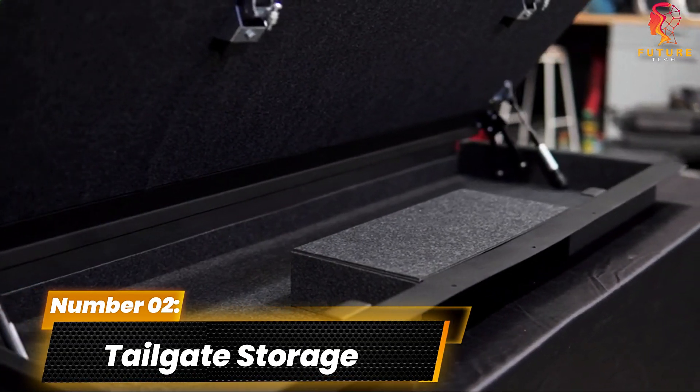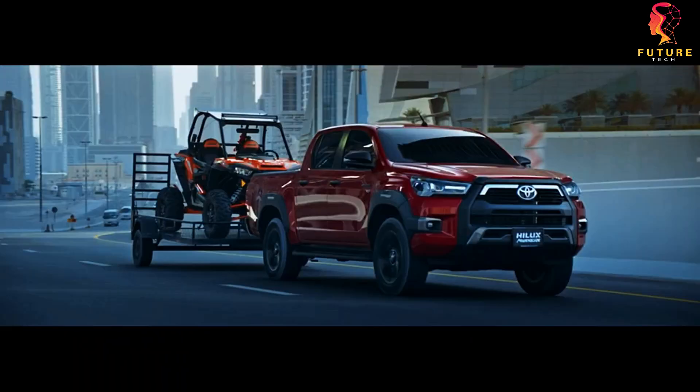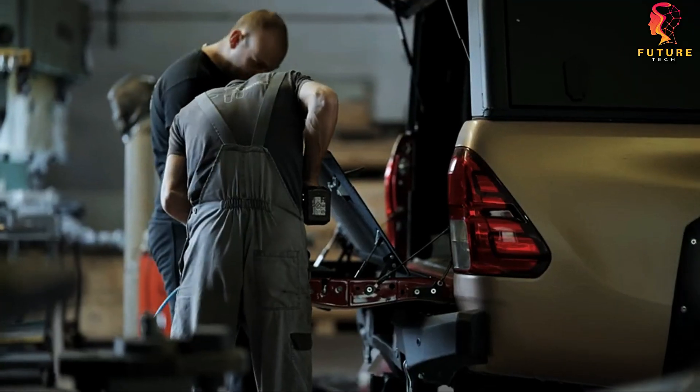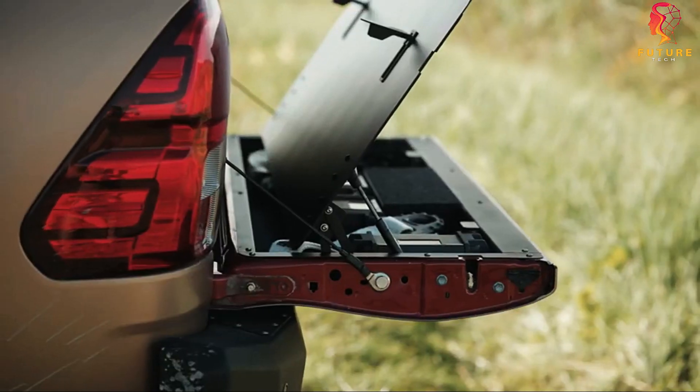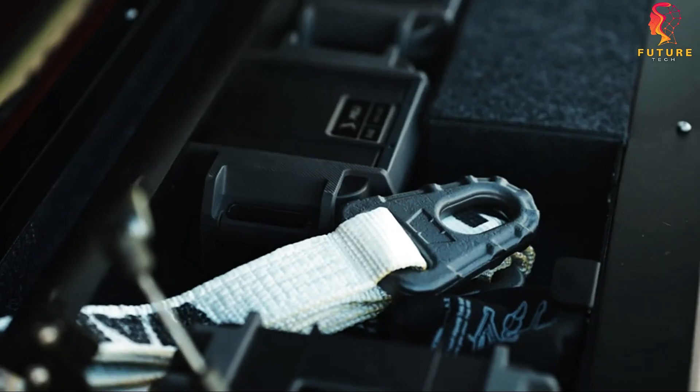Number 2: Tailgate Storage. Attention Toyota Hilux owners — if you have a 2015 model or newer, we've got an upgrade that will revolutionize your storage game. Say hello to the tailgate storage transformation.